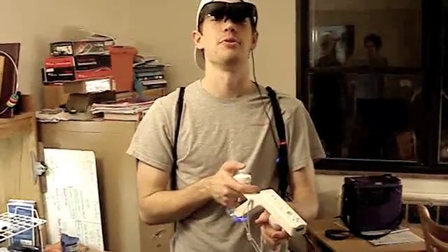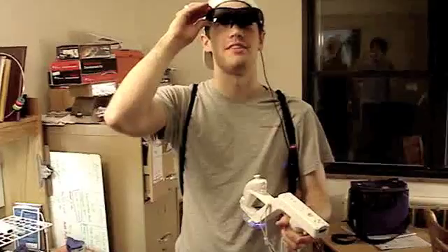Hello everyone, my name is Nolan Haggart, and here's my little virtual reality demo.